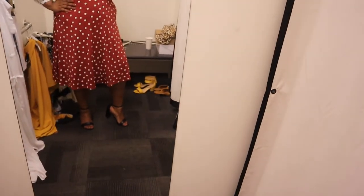I also paired it with these black heels — it's super corporate yet stylish.